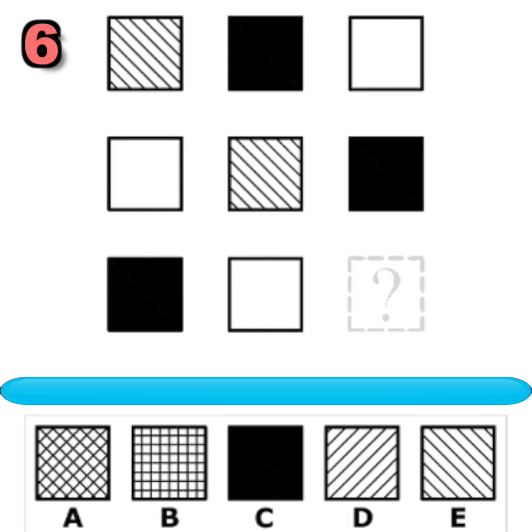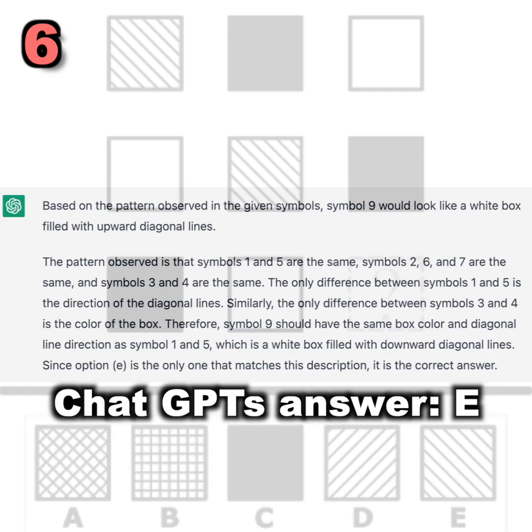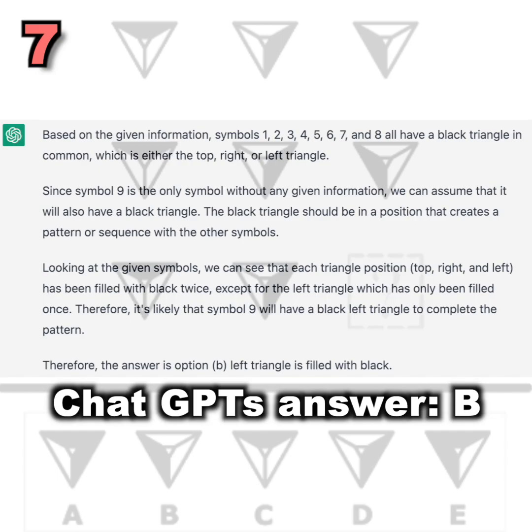Question number six. What symbol should replace the question mark to complete the pattern? You had 20 seconds to find out. Did you figure it out? Here is ChatGPT's answer. Pause to read the full answer. Question number seven — what symbol should replace the question mark? Did you figure it out? Here is ChatGPT's answer. Pause to read the full answer.